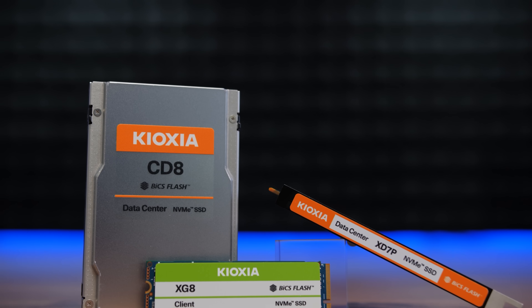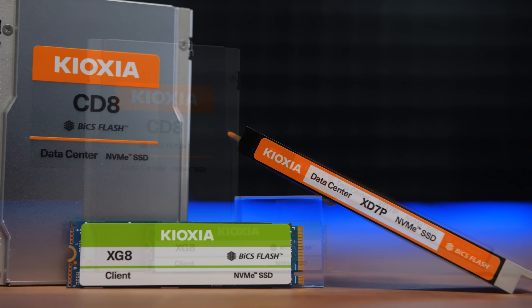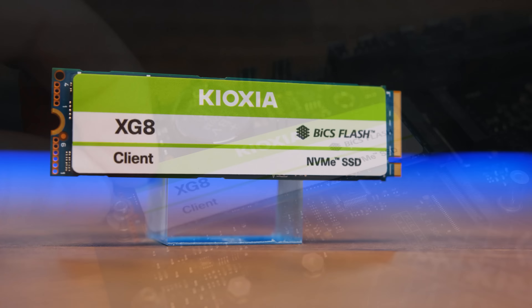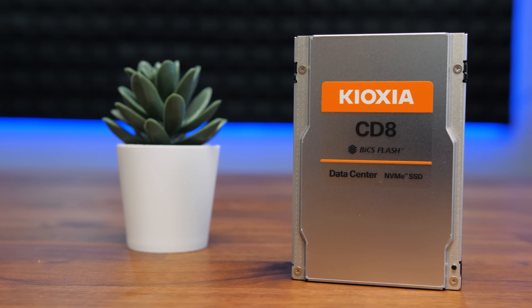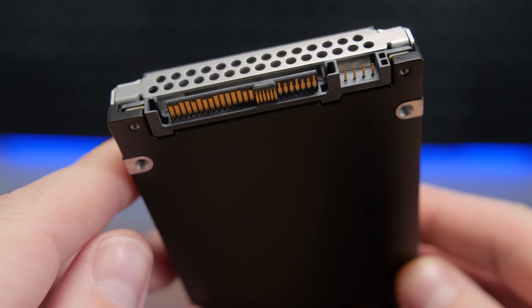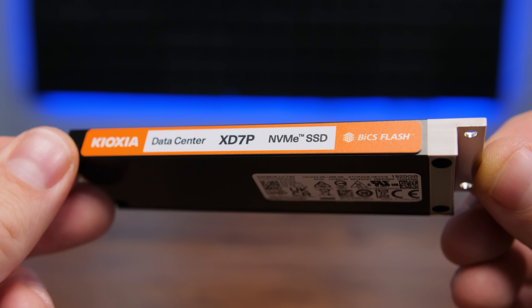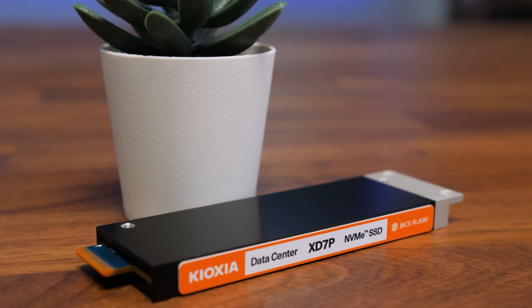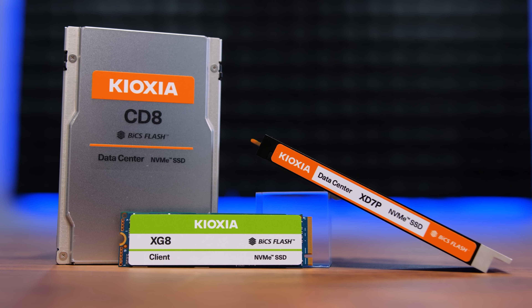Today's video is brought to you by Kioxia's ever-expanding family of high performance SSDs, featuring their latest VIX 3D flash memory. The XG8 Client M.2 SSD is now available in capacities up to 4TB with up to 7GB per second sequential read speeds. And for enterprise or hyperscale data center use, consider the CD8, which supports PCI Express 5.0, or the XD7P, which leverages the thermal and performance benefits of the E1.S form factor, ideal for pairing with the latest AMD EPYC or Intel Xeon server hardware. For more on Kioxia SSDs, click the sponsor link in the video description.